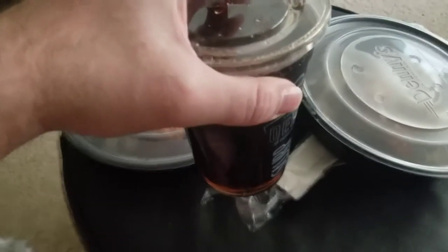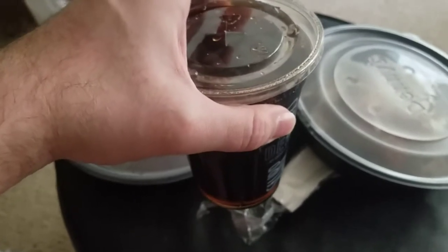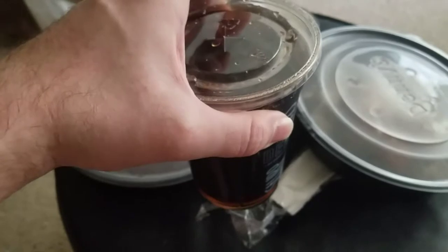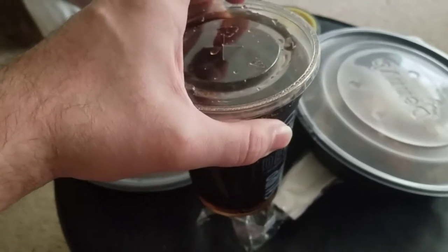I'm not a big fan of it because, as you can tell by the size of the cup, it's about the size of a child's cup. For the cost of it, it's not worth it.